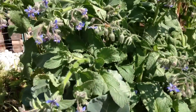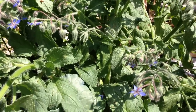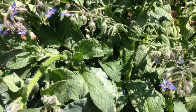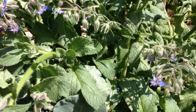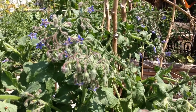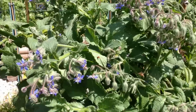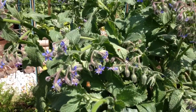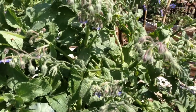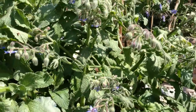Hey guys, I just wanted to do a quick video on borage, which is also known as star flower, borago officinalis. Borage is an awesome companion plant within the garden. As you can see here, it is just drawing in all kinds of life. I can probably count 15 or 20 different bees flying around on here right now, as well as some wasps and things of that sort, but it draws in all kinds of life.